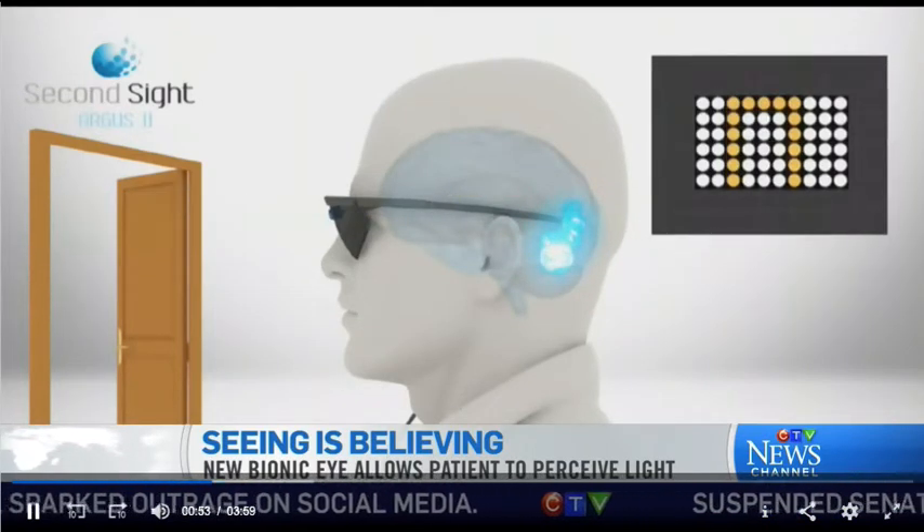Joining us from downtown Toronto is one of the recipients of the so-called bionic eye, Orly Shamir. Great to have you on the program. What are these bionic eyes like?